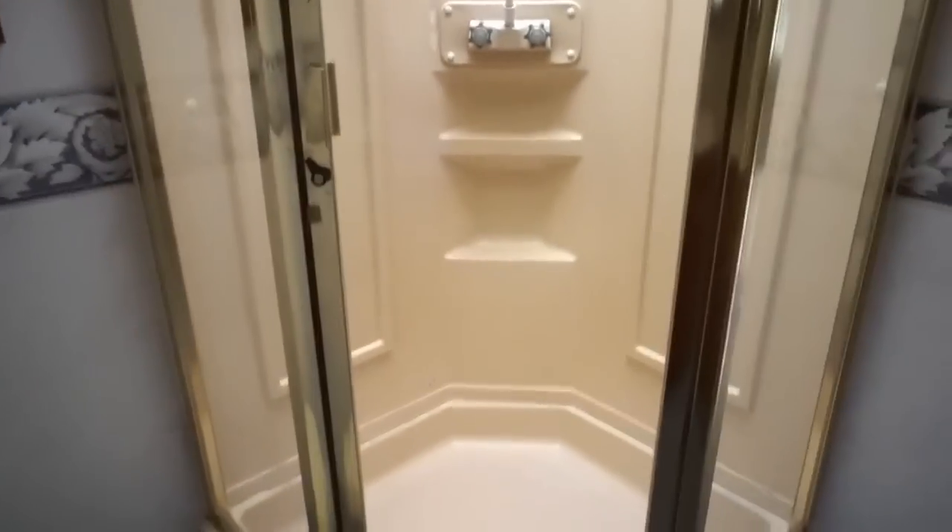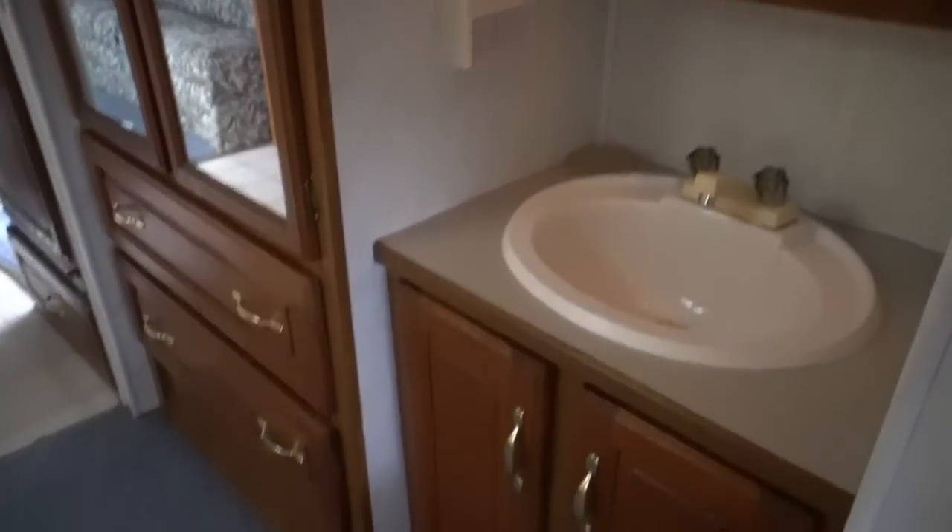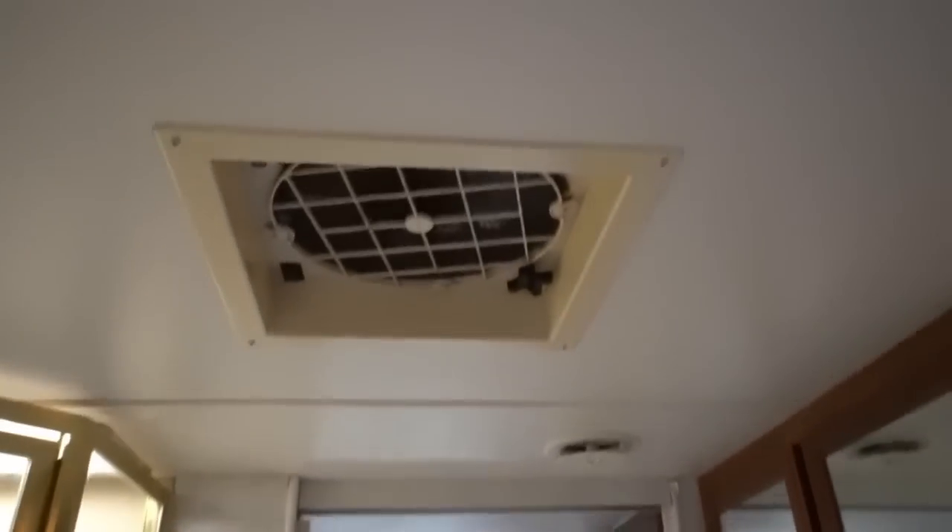This is about the biggest bathroom you can get in pretty much any motorhome. Big walk-through, got a glass surround shower, big closet, vanity area. Overhead looks great.